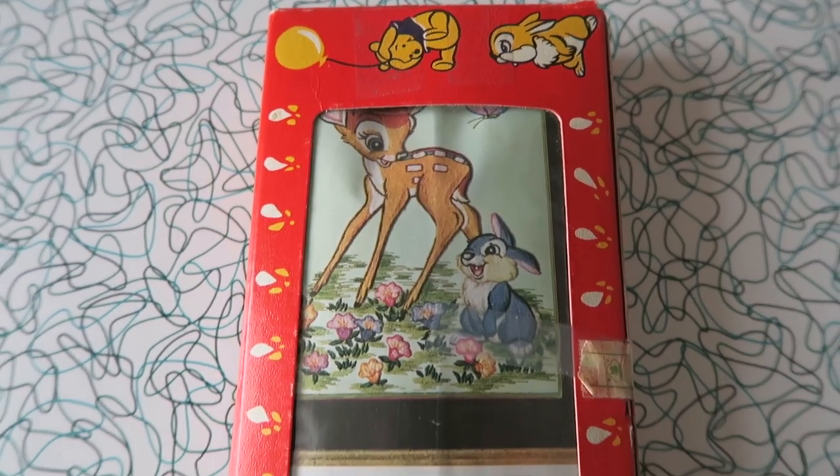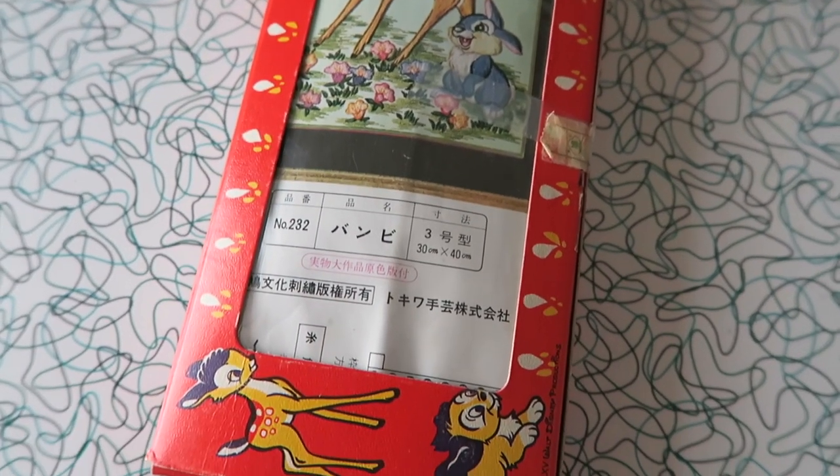I also picked up another Disney item — a vintage Bambi embroidery kit. The owner told me that all the pieces and everything I need to complete it are inside, so I'm definitely going to get around to making this at some point. There's some writing on it — I'm not sure if it's Japanese — but it was really cool that they had so many vintage international items like this; I never see stuff like this.